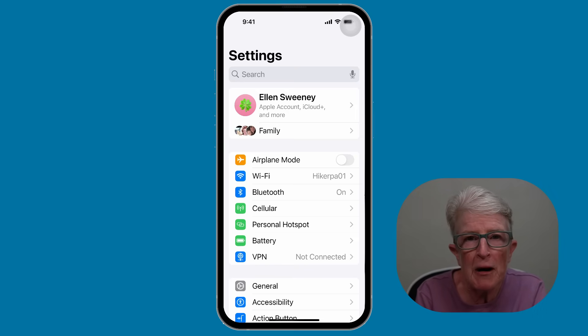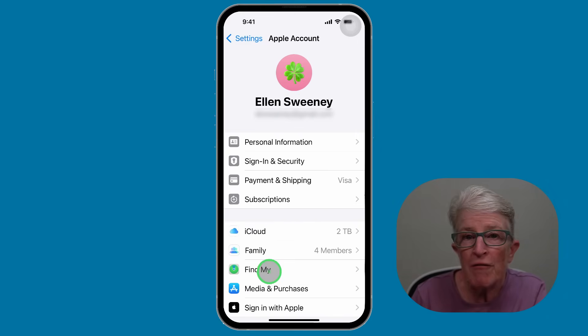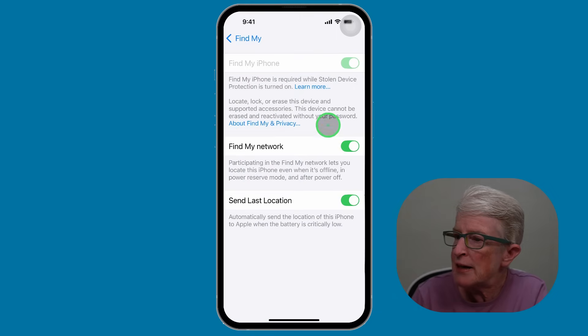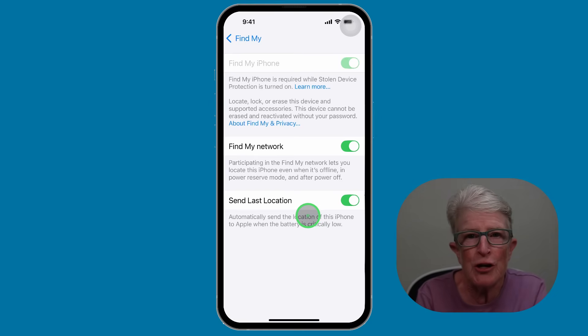Tip number five: turn on Find My iPhone. If your iPhone gets lost or stolen, this setting helps you track it. Open the settings app, tap on your name at the top, then tap on Find My. Make sure the toggle switch is turned on. Also check that Find My Network and Send Last Location are turned on. You'll thank yourself if your iPhone ever goes missing.